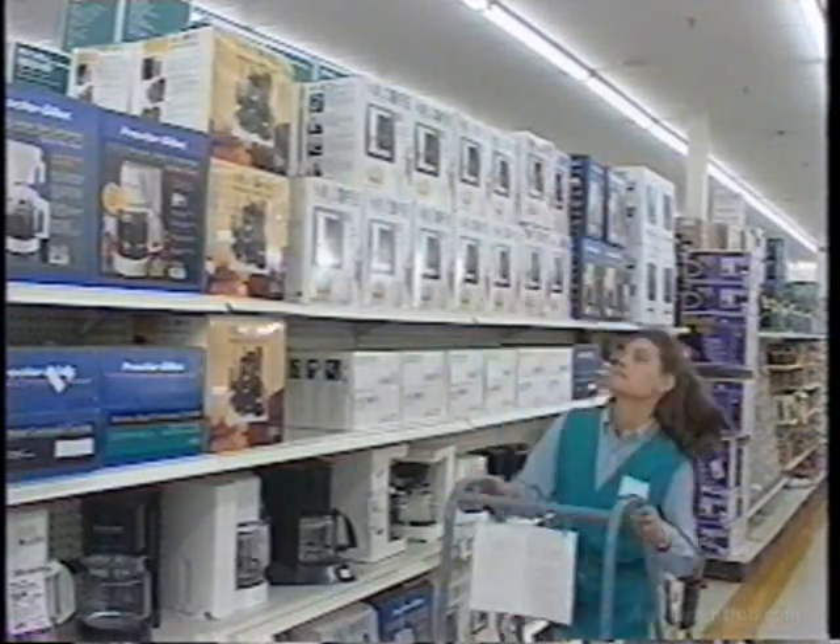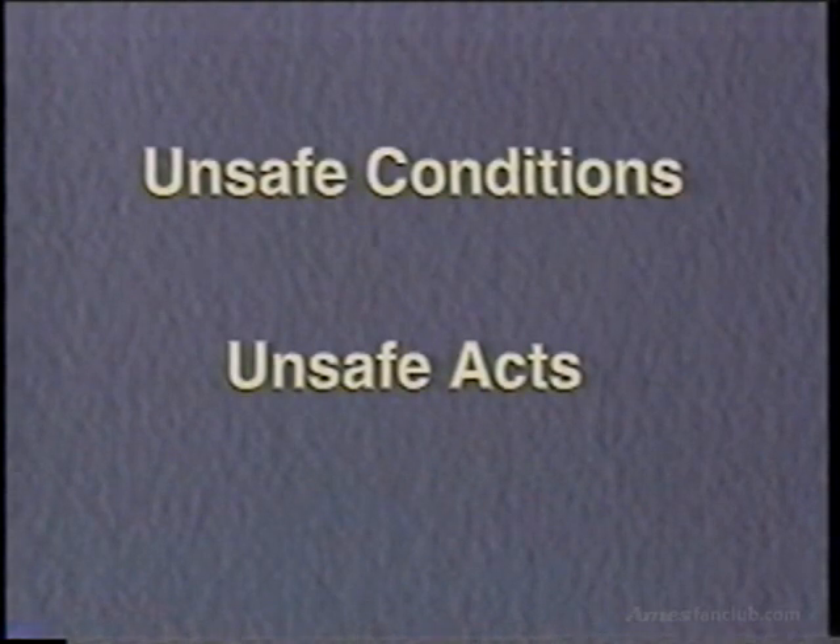In order to prevent accidents, associates need to be aware of two types of safety issues: unsafe conditions and unsafe acts.